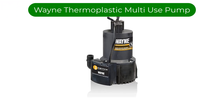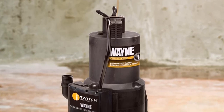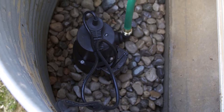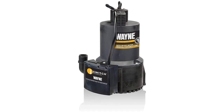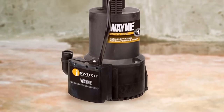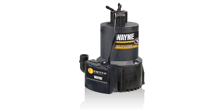Number 4. Our fourth best pick is the Wayne Thermoplastic Submersible Multi-Use Pump. For smaller spaces, this is just right — more affordable and with a smaller footprint than many similar products. At only 6.5 inches tall, it can even fit into crawl spaces. It works on flat surfaces and can handle everything from flat roofs to fish tanks. At water level it can pump up to 3,100 gallons per hour, and can pump up to 20 feet of lift, which lowers the pumping rate to 250 gallons per hour.